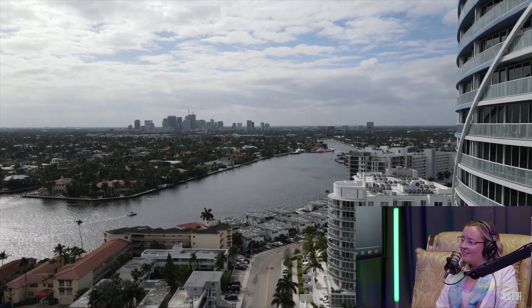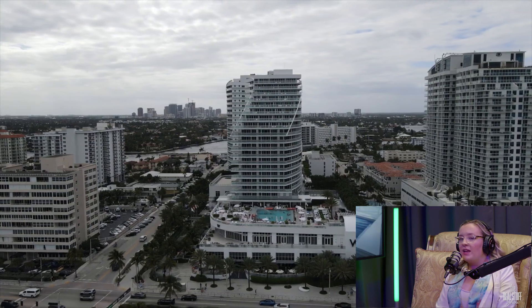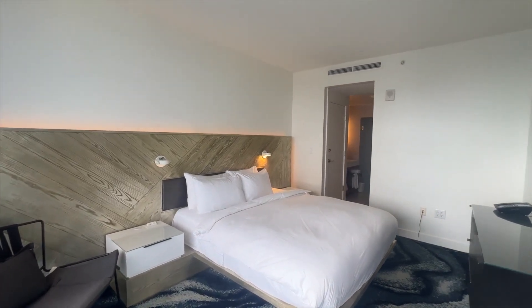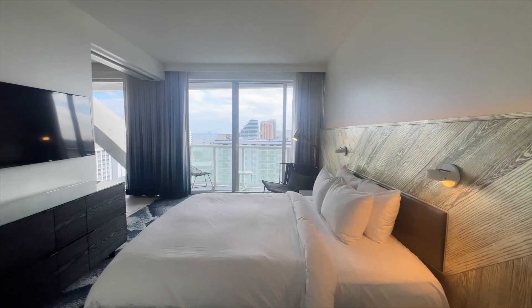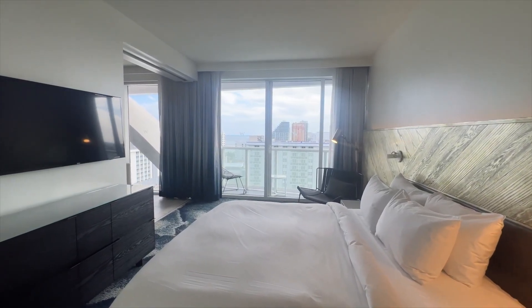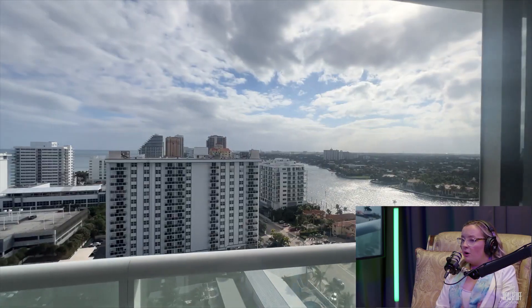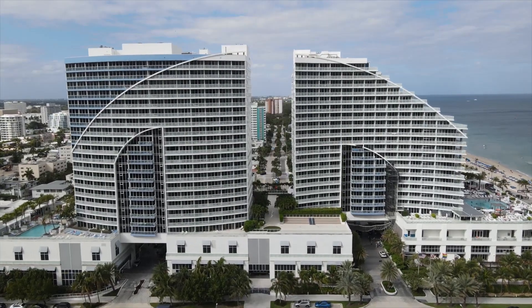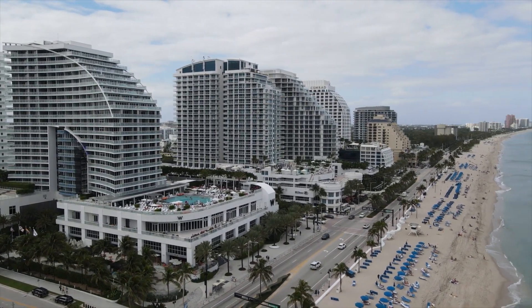If you have residency here, you can absolutely homestead this property. Unlike other condo hotels on the beach with restrictions on how long you can stay, this one you can stay all year round if you want. If you want an Airbnb manager, you can, or you can put it into the hotel pool. It's managed by Marriott, so it really is the most flexible living on the beach. There's also resident parking, laundry in the unit — which is a rare find in these beach buildings — and two private balconies, meaning you can't see one from the other. Total privacy.